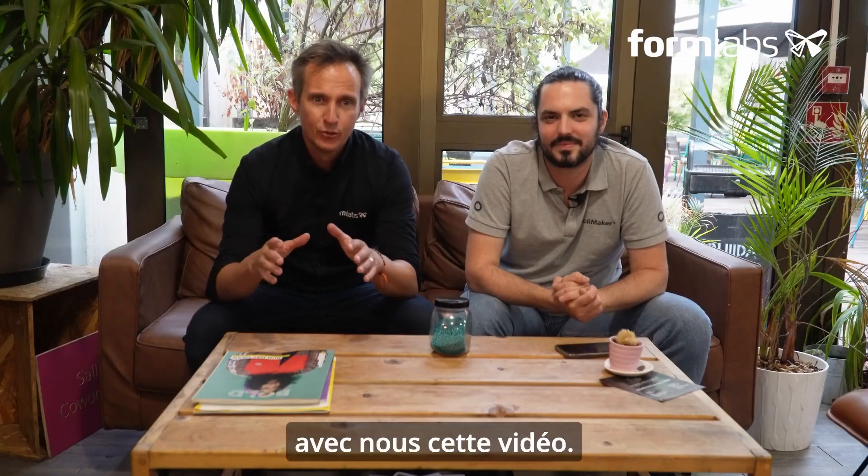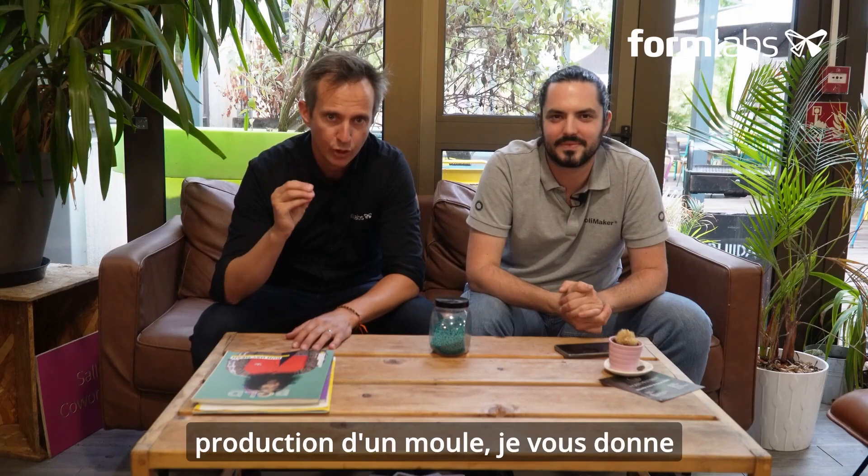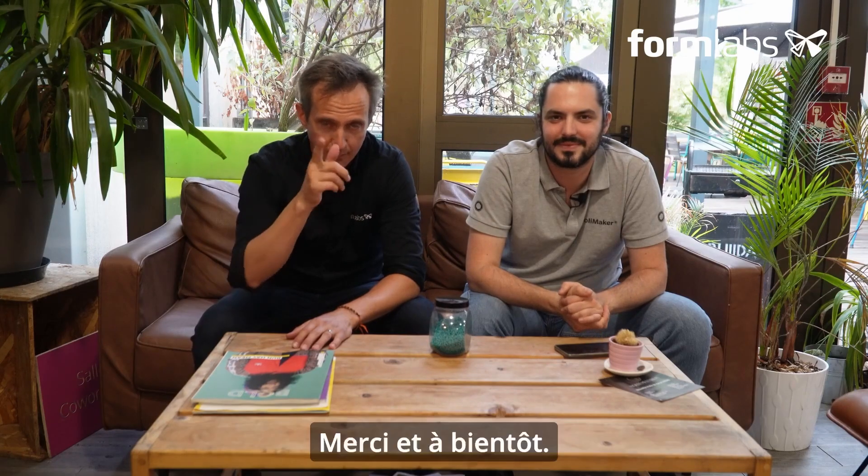Thank you for watching this video with us. To find out all about the design, validation and production of a mold, I'll see you in the next video. Thank you and see you soon.